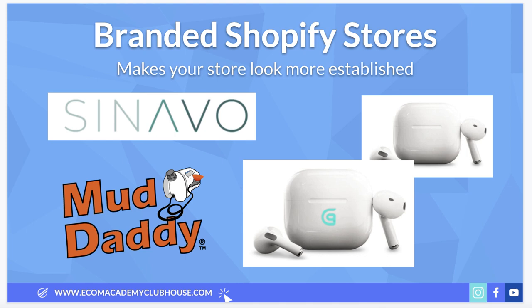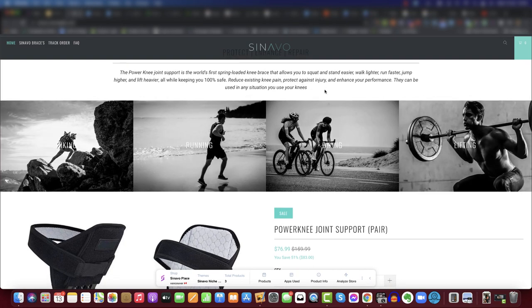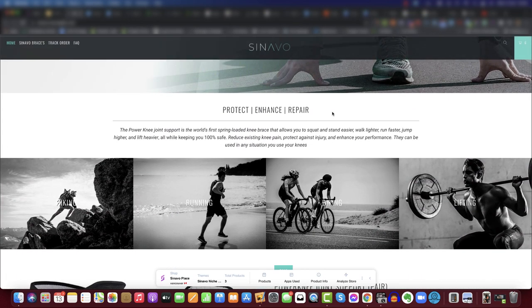Point number three is having a branded Shopify store - this makes your store look more established straight away. Using Sunavo as an example, their fonts all match up: they use the same font throughout, with a body font and a heading font. They're using the same colors too - a dark charcoal color used for the bar at the top and in the heading text. Their branding color is a turquoise green, used consistently across buttons and hover states.